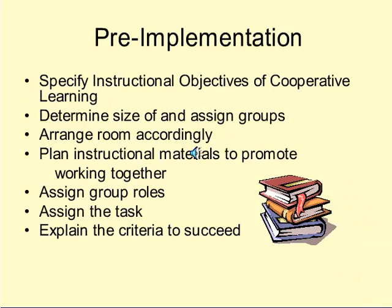The pre-implementation stage involves what the teacher should do once he or she has decided to implement cooperative learning. It includes specifying the instructional objectives, telling students and the teacher the benefits of this process. Next, determine the size and assign groups — they can be homogeneous or heterogeneous, but should remain the same through many tasks so students can develop working skills together. The teacher must also arrange the room to optimize space, plan instructional materials where each student has something to offer, and determine group roles.